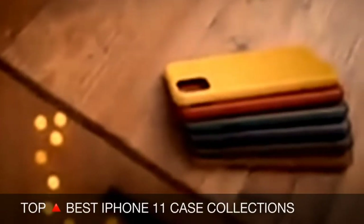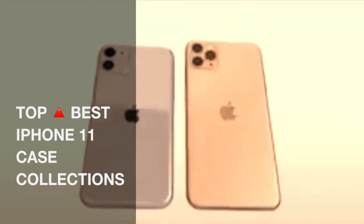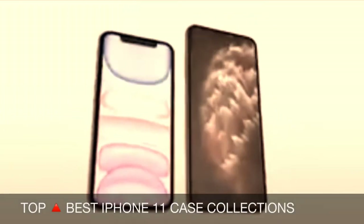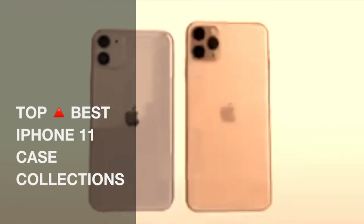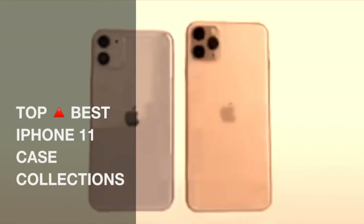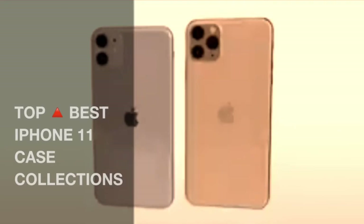Getting iPhone 11 cases could be one of the best investments you'll ever make after buying the newest iPhone 11. While it's true that every iPhone owner appreciates Apple's design and use of materials to provide that premium feel, at some point you'll need a case to protect your 2019 iPhone from bumps, scuffs, and accidents. You definitely wouldn't want a happenstance to ruin your iPhone 11's cutting-edge display, camera, and shell, would you?